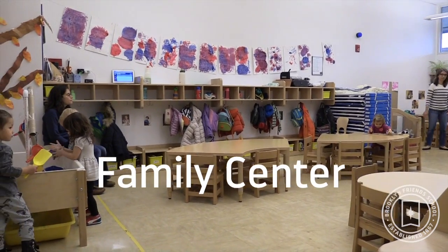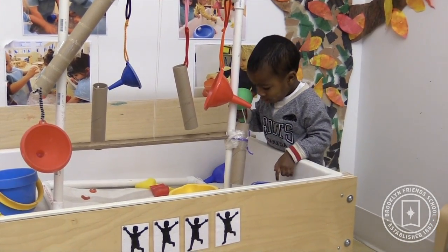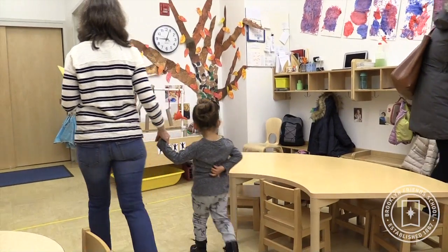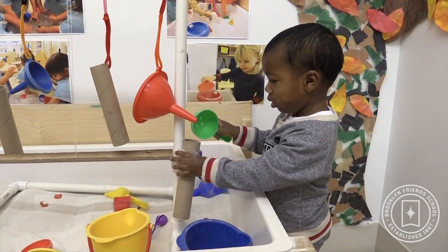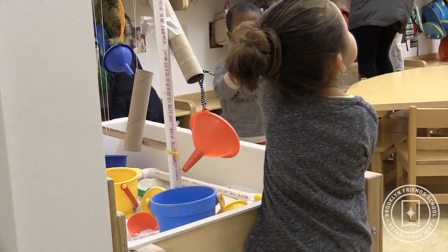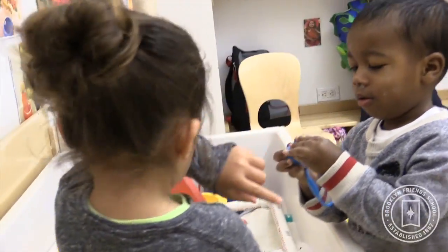In our classroom we have a sand table and we have all kinds of different toys that the kids can play with in there. We set up sort of a mobile — we built this thing out of pipes and hung paper towel tubes, funnels, and all kinds of different things for them to pour the sand in from different heights, to use it in different ways than they usually do. It's basically about getting them to explore the material and see how gravity works on it and how the sand moves in different ways.